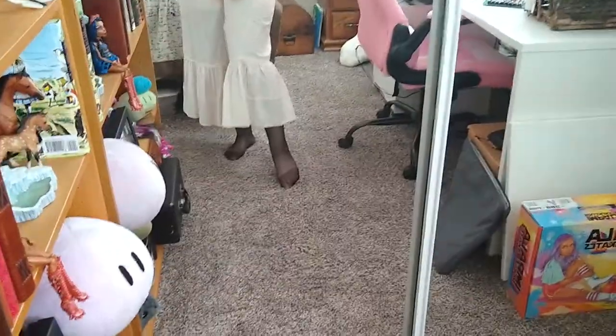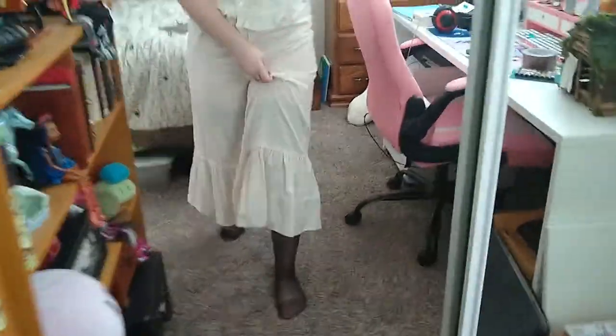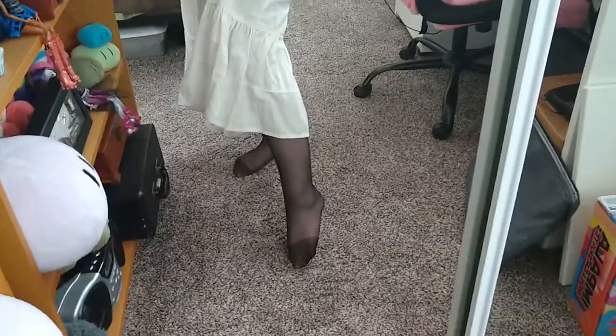Starting off, we have our undergarments. We have the camisole, bloomers, and stockings. These stockings I bought separately from Amazon for like $13. I would hold them up with garter belts, but I lost them and haven't found them yet, so oops.